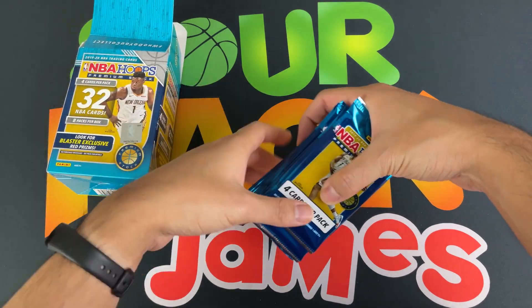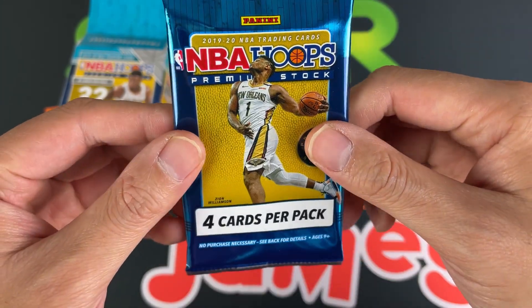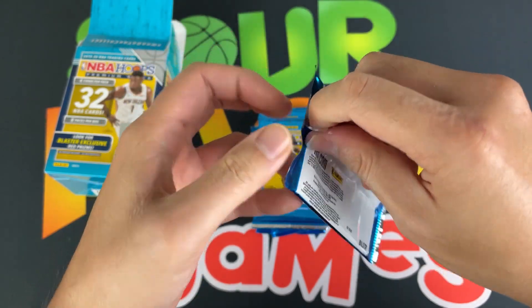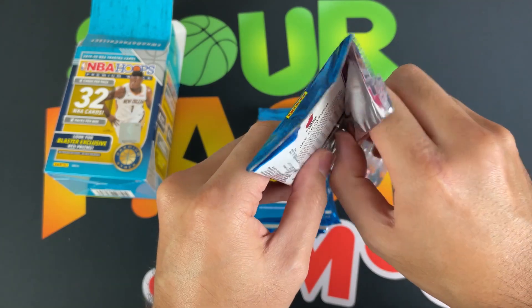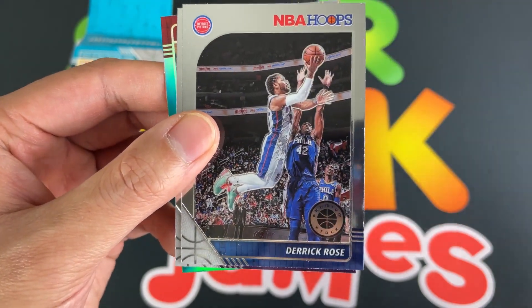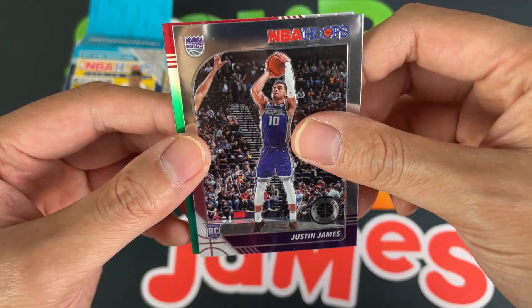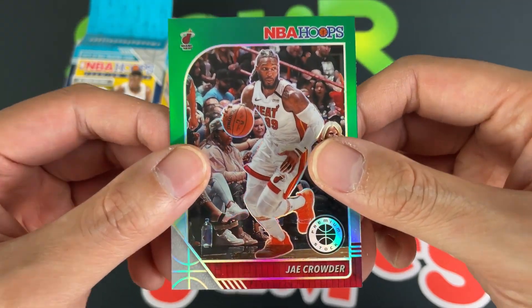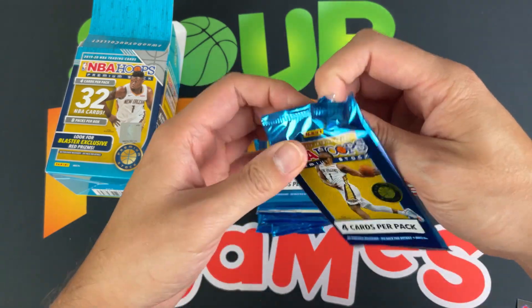Here we go — 2019 NBA Hoops Premium Stock. Four cards per pack, let's get it. First pack: we got Matthew Dellavedova, very cool; Derrick Rose; a rookie of Justin James, very nice. And we got a green parallel of AJ Crowder — very cool looking. Put that aside. On to the second pack.